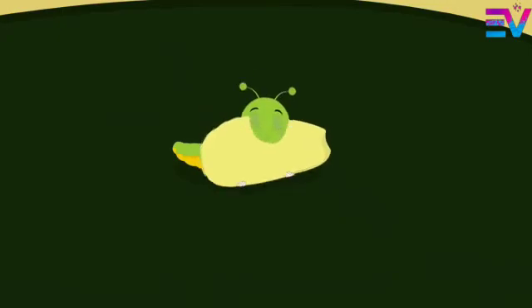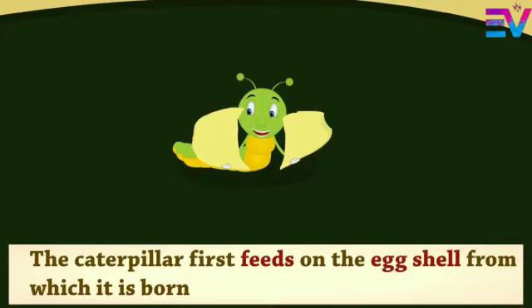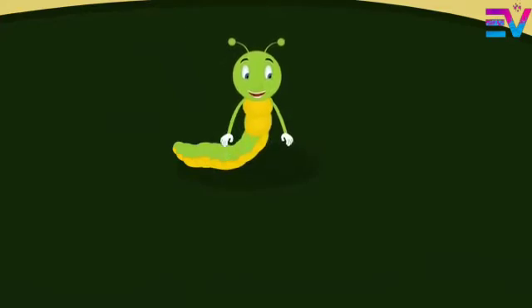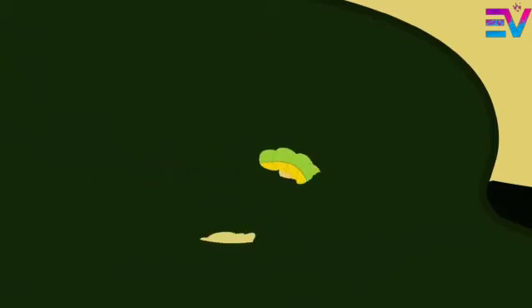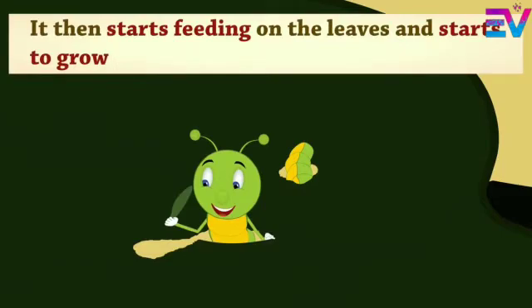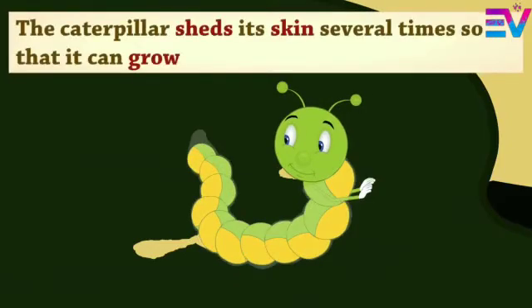I think he is hungry. The caterpillar first feeds on the eggshell from which it is born. It then starts feeding on the leaves and starts to grow. The caterpillar sheds its skin several times so that it can grow.